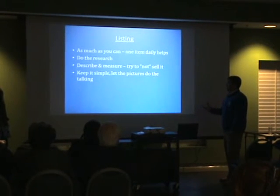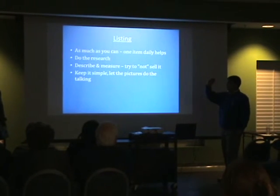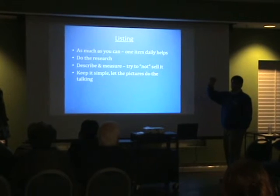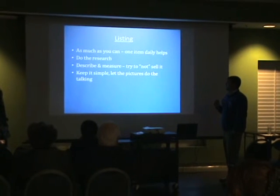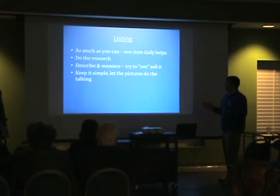As for describing and measuring, I just do bullet points — about three or four really short bullet points, and that's it. Let the pictures do the talking.